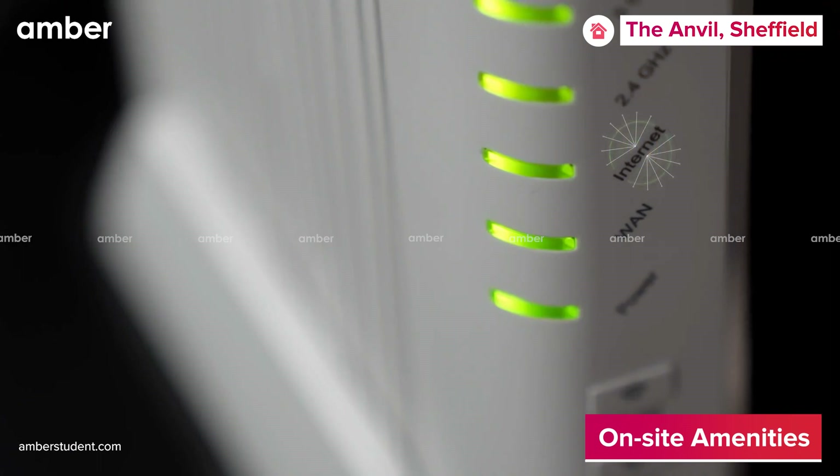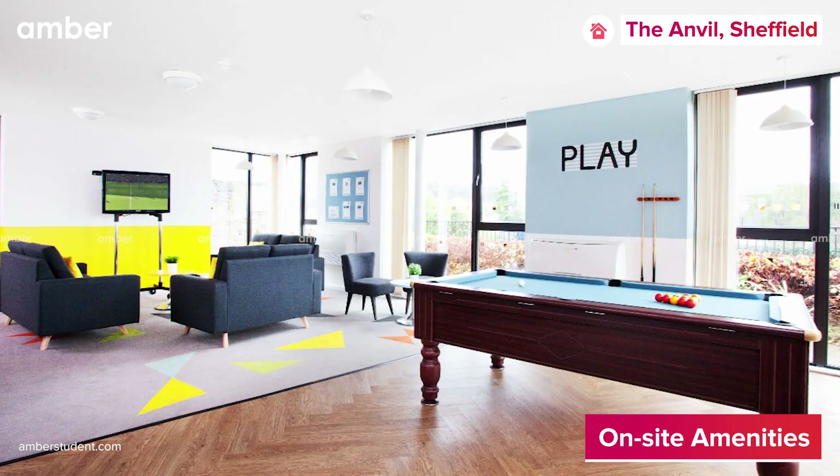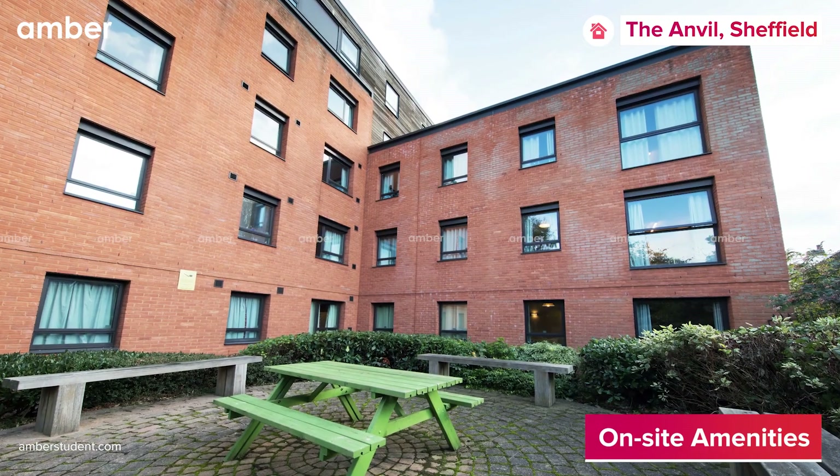Apart from this, The Anvil also has an amazing communal study room with wi-fi throughout the property, as well as some of the most enjoyable social spaces, which come with comfy sofas, a huge TV, pool table, and a cozy outdoor courtyard.